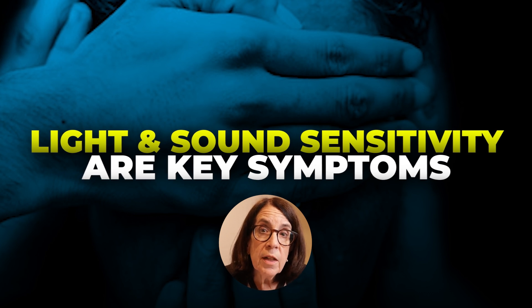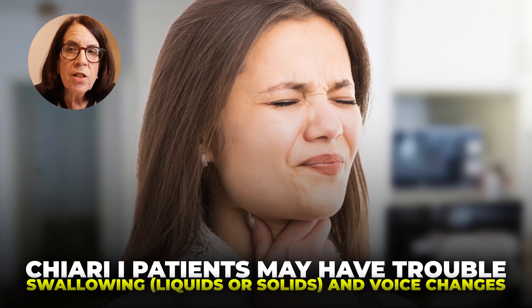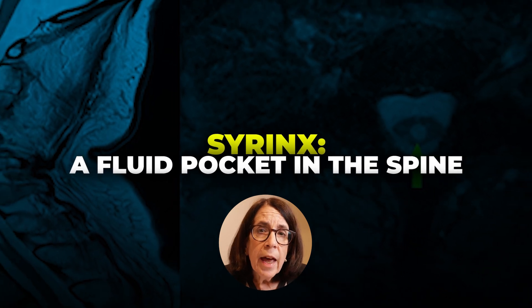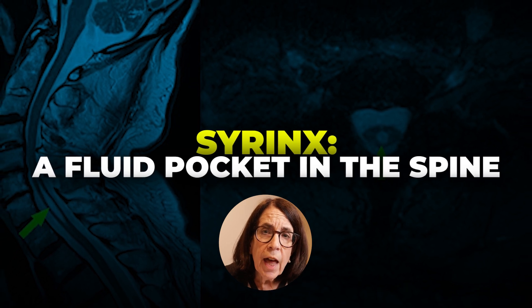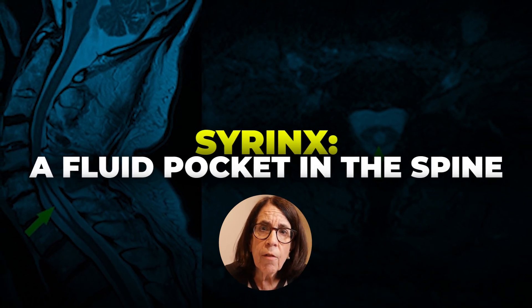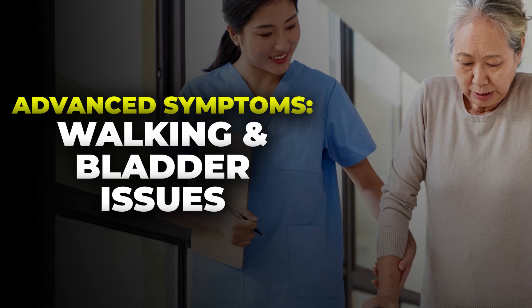Patients may also describe difficulty with swallowing — trouble swallowing liquids or sometimes solids — and they may have changes in their voice. Because of the difficulty with circulation of cerebrospinal fluid, some people with a Chiari malformation develop something called a syrinx. A syrinx is like a lake of cerebrospinal fluid pushed down into the center of the spinal cord, and it may cause additional symptoms including difficulty walking and issues with bladder or bowel control.